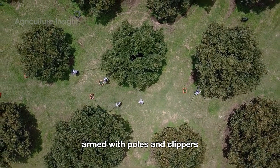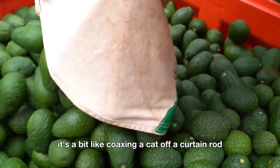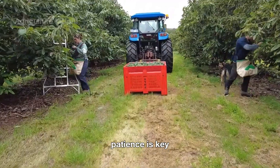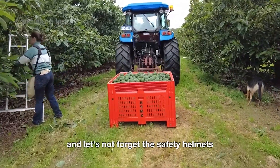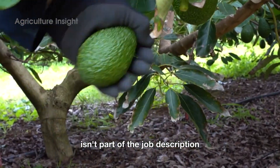Armed with poles and clippers, workers gently persuade avocados to leave their lofty perches. It's a bit like coaxing a cat off a curtain rod — patience is key. And let's not forget the safety helmets; an avocado to the noggin isn't part of the job description.